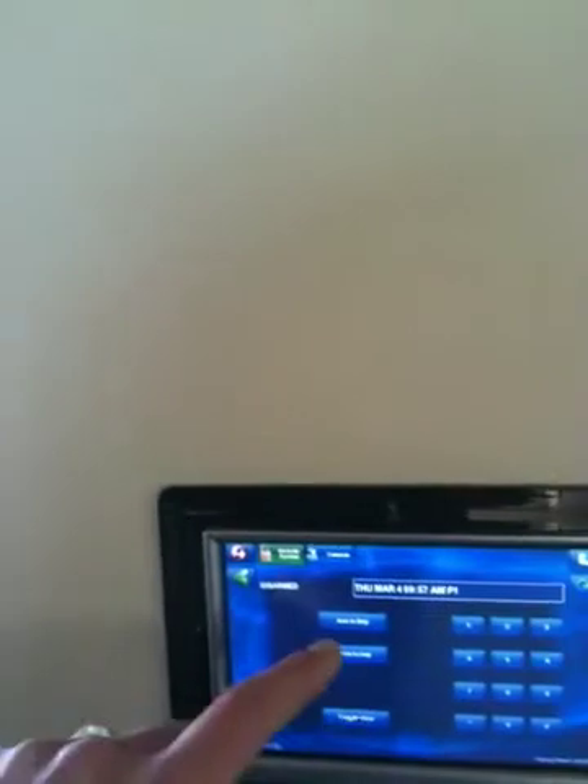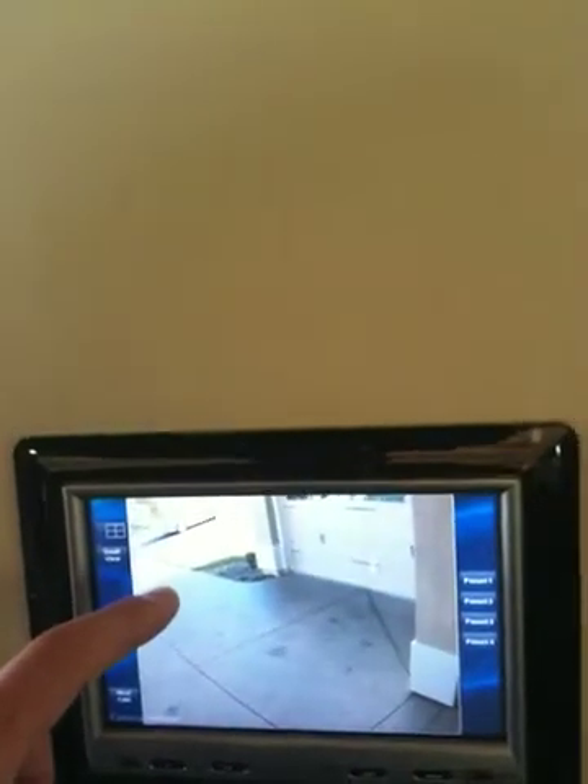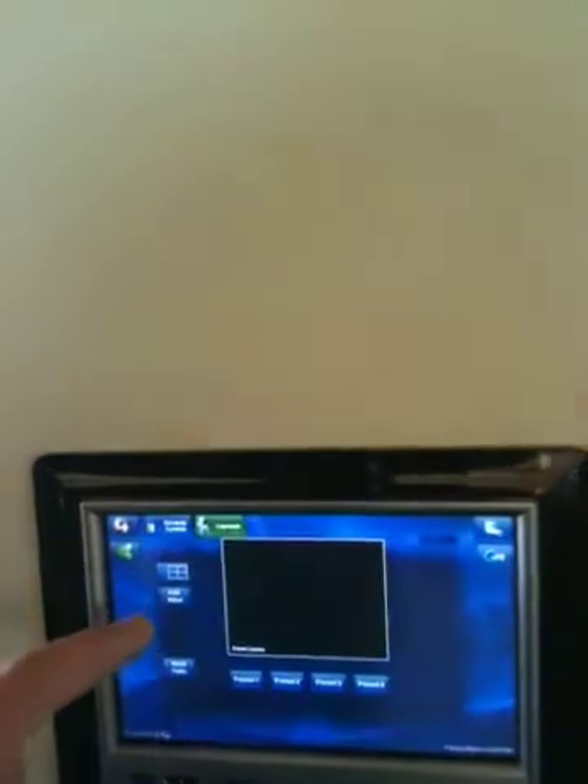All the TVs are automated. From this touch panel here we have full control over the entire home. Under the house section, the security system is integrated. We can pull up the front door camera, move it all around — all available through any one of these touch panels, the TVs, or even remotely via the internet.